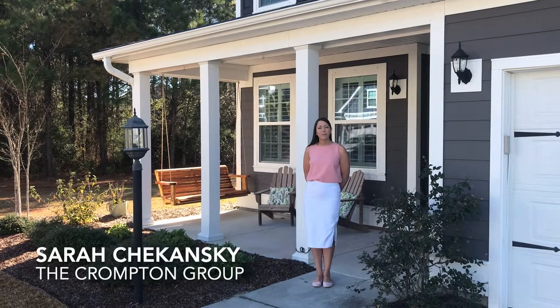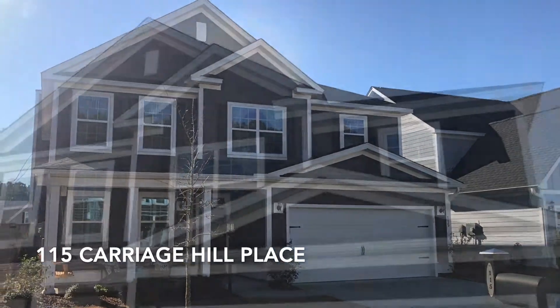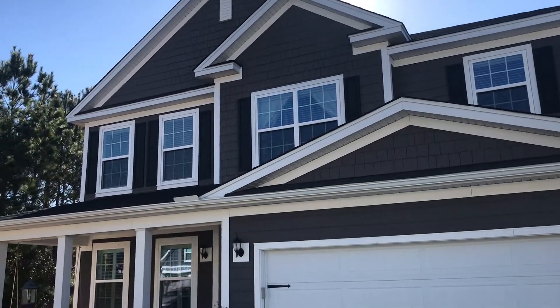Hi everyone, this is Sarah with the Crompton Group. I'm over here at our latest listing at 115 Carriage Hill Place, located in Nellie Field Plantation.